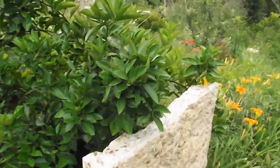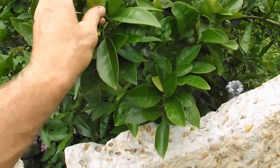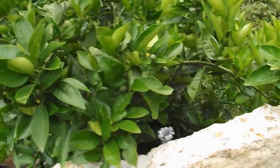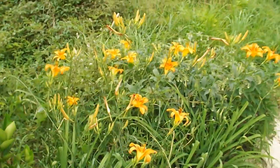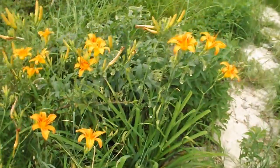Finally the citrus that I don't have to thin — that's a Shamuti sweet orange. Set some fruit and it's all staying. Daylilies and comfrey behind.